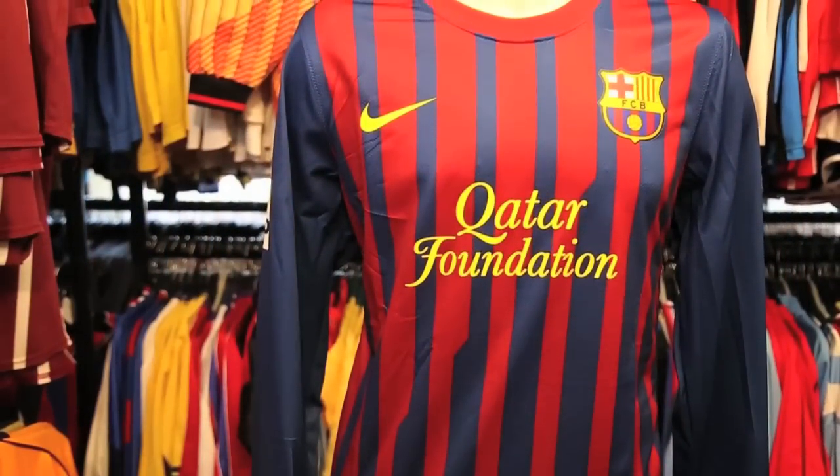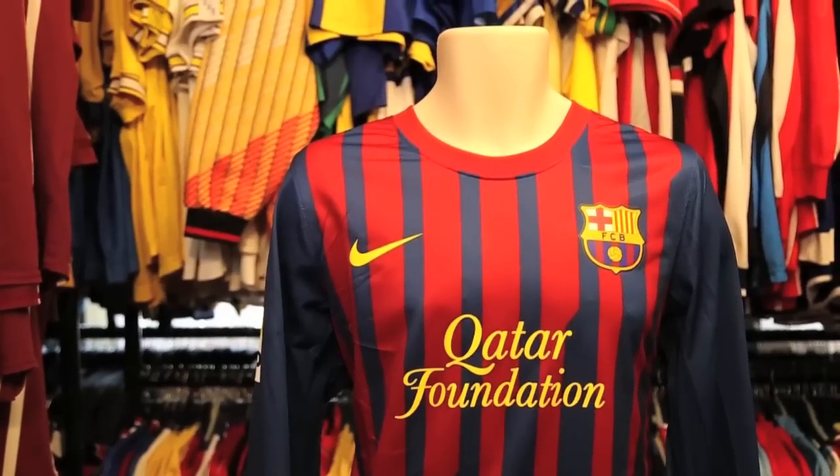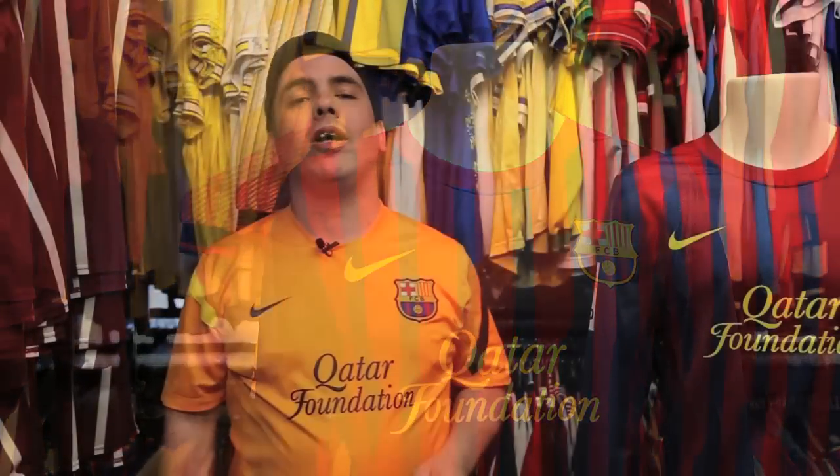What's really interesting about this shirt is it is a rare long sleeve version of the player issue Barcelona home shirt from 2011-2012, and there's actually quite a difference between the design of a replica shirt and the player issue shirt.